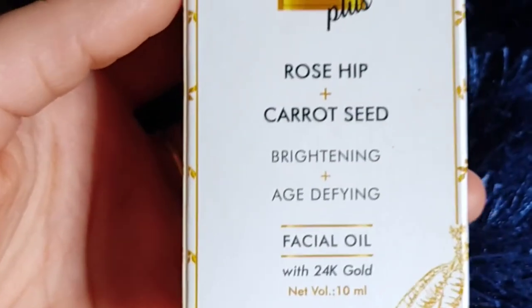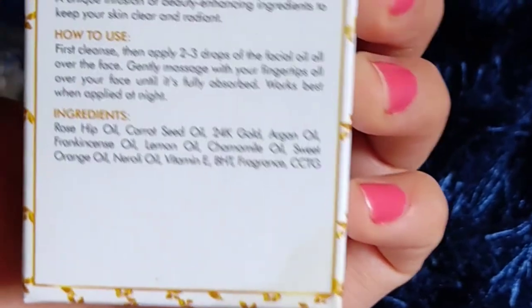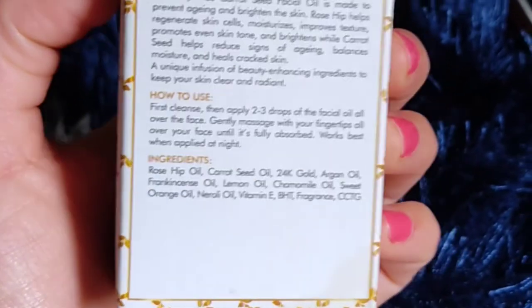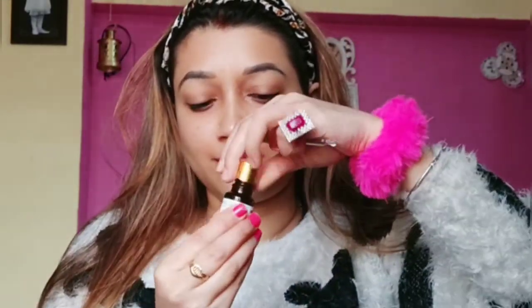This is Good Vibes Rosy Plus Carrot Seed Brightening Plus Age Defining with 24 carat gold facial oil. In this product you will get Argan Oil, Laman Oil, Chamomile Oil, Sweet Orange Oil, Neuroly Oil, Vitamin E, and Fragrance.